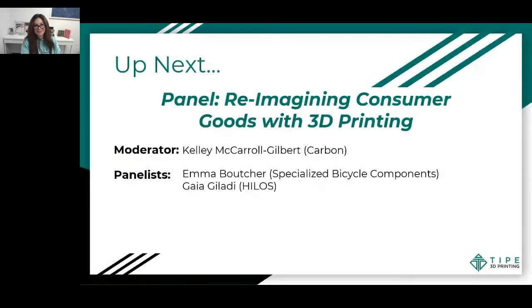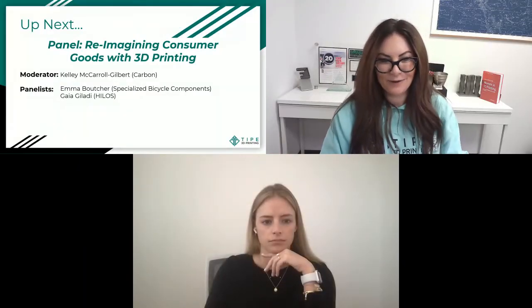Our next presentation is a panel to close out this section on consumer goods, fashion, and jewelry. I'm excited to bring Kelly McCarroll Gilbert to the stage from Carbon. Kelly is a business development director on Carbon's application development team, with a focus on foam replacement — working to replace foam with variable density lattice parts. We're also bringing Emma Voucher and Gaia Galati to the stage.